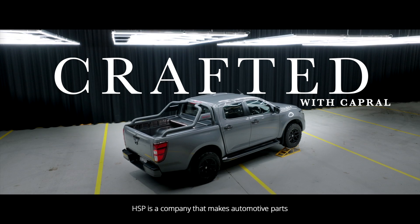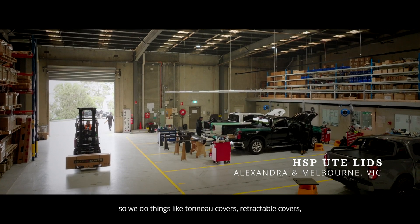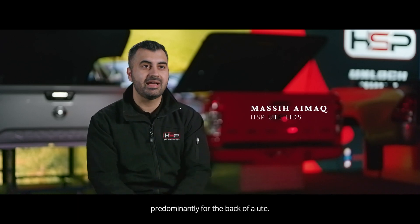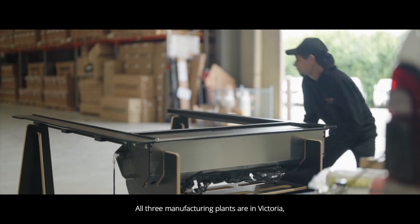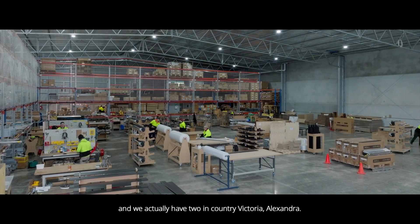HSP is a company that makes automotive parts predominantly on the back of utes. We do things like torno covers, retractable covers, tailgate central locking units and a bunch of other stuff predominantly for the back of a ute. All three manufacturing plants are in Victoria — one is our head office in Metro Melbourne and we actually have two in country Victoria, Alexandra.